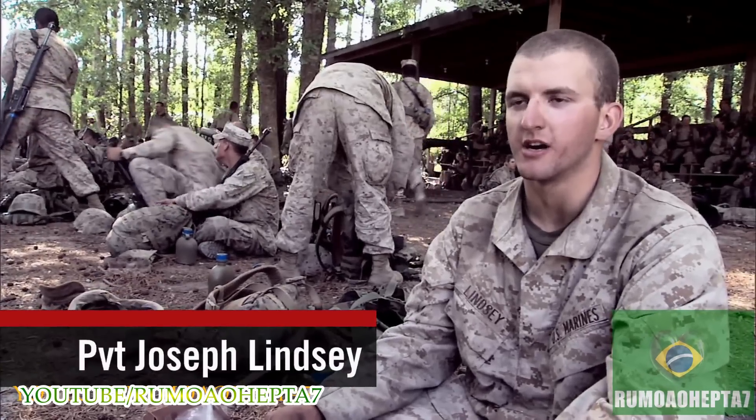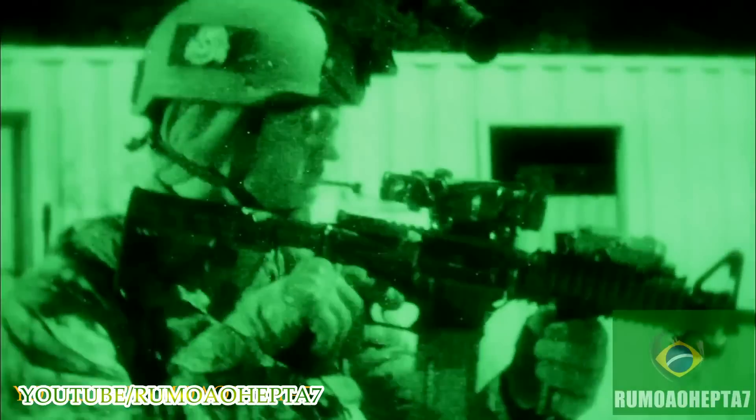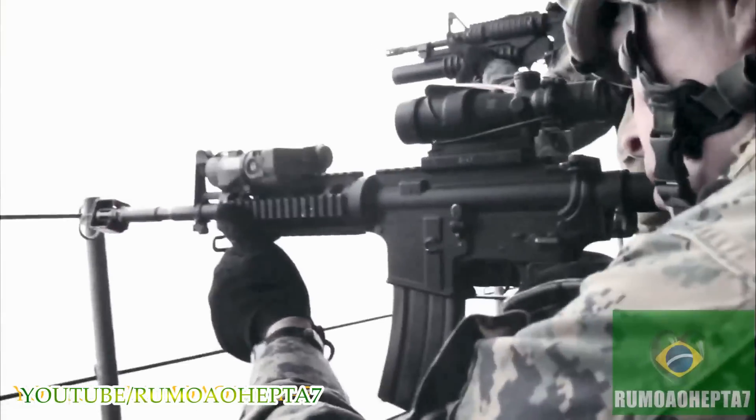My military occupation is an armorer, 2100. I take care of all the small arms weapons: M16s, A2s, A4s, 9mm, SAWs, 50 cals — all 13 different types of weapon systems the Marine Corps has.